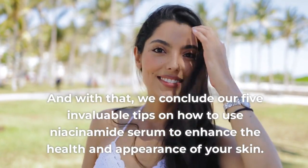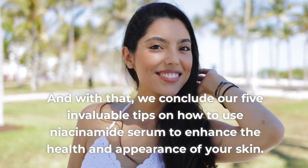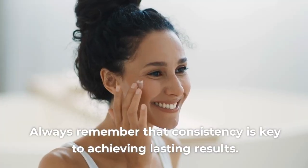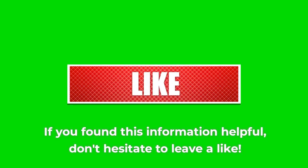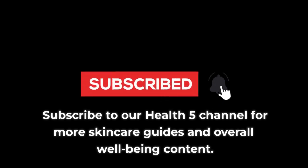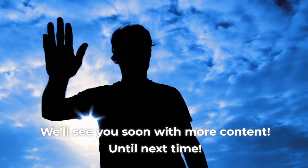And with that, we conclude our 5 invaluable tips on how to use niacinamide serum to enhance the health and appearance of your skin. Always remember that consistency is key to achieving lasting results. If you found this information helpful, don't hesitate to leave a like. Subscribe to our Health 5 channel for more skincare guides and overall well-being content. We'll see you soon with more content. Until next time.